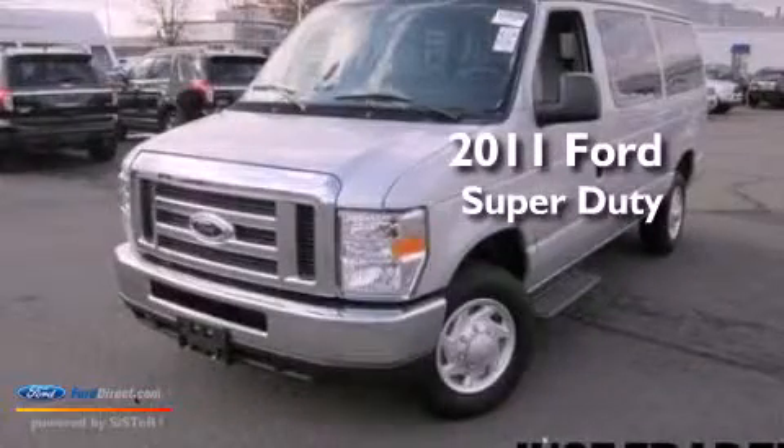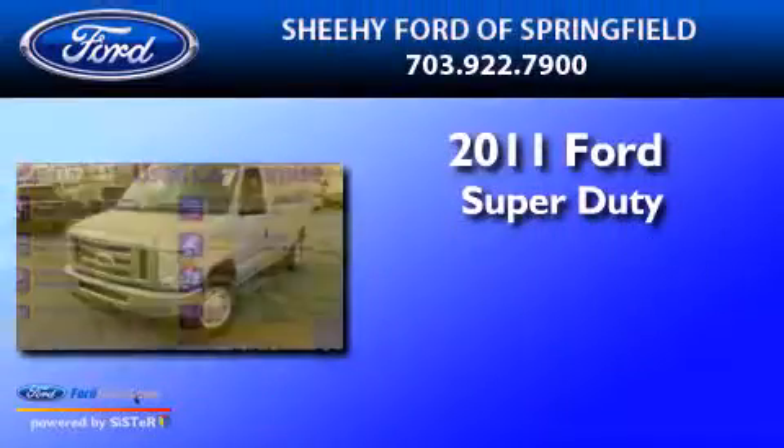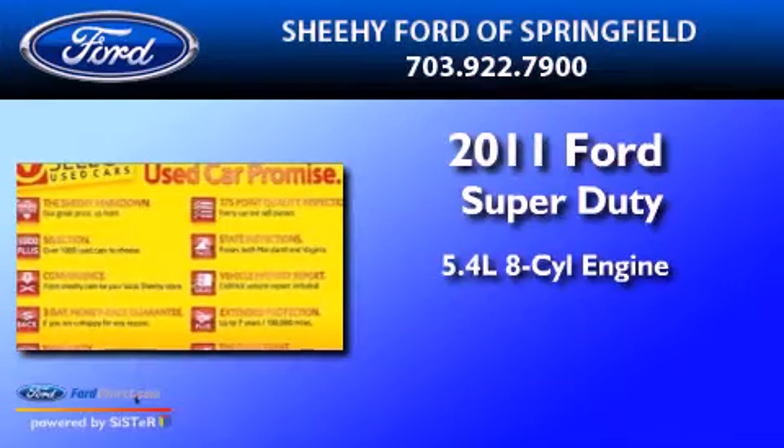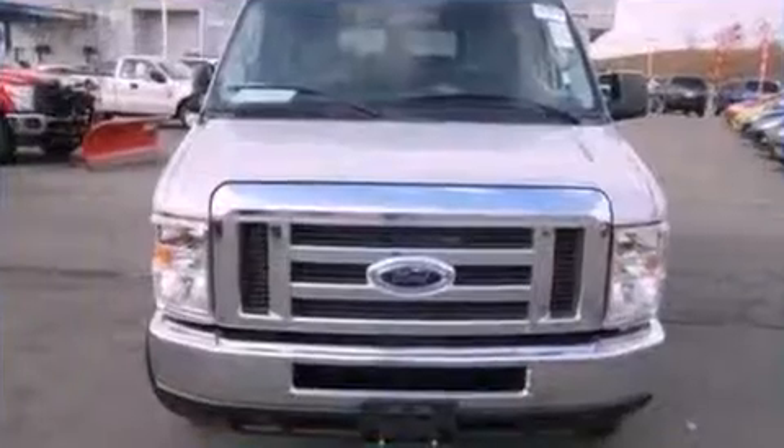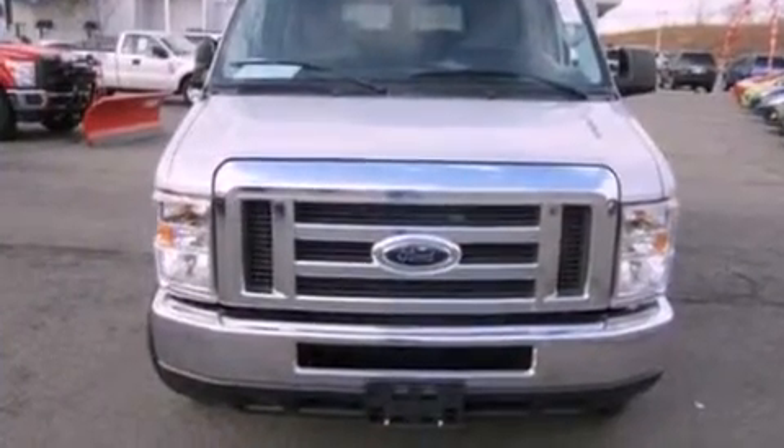This is a 2011 Ford Super Duty. It has a 5.4-liter 8-cylinder engine and a 4-speed automatic transmission. All of the following features are included.